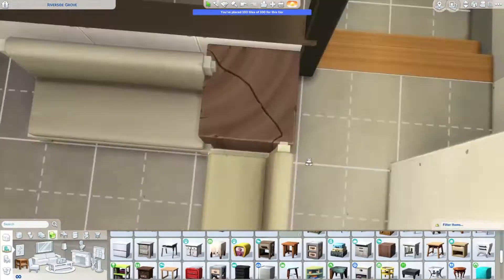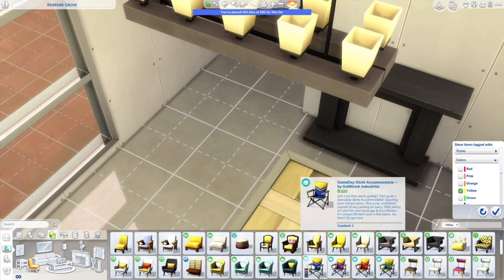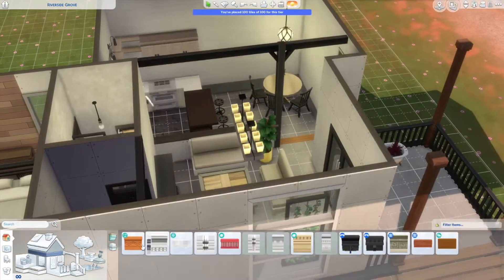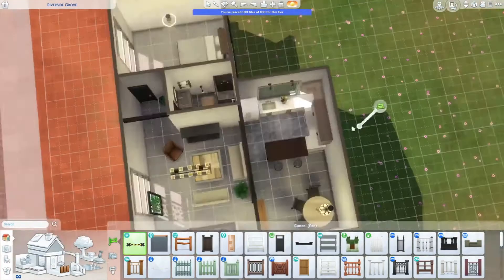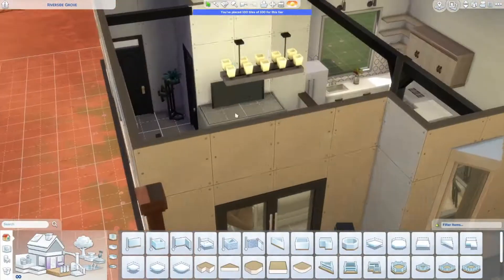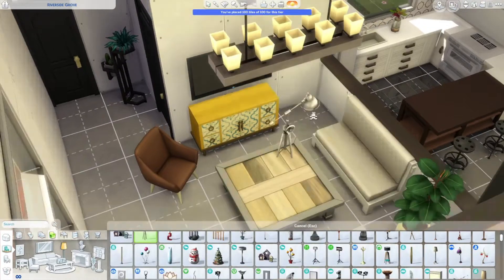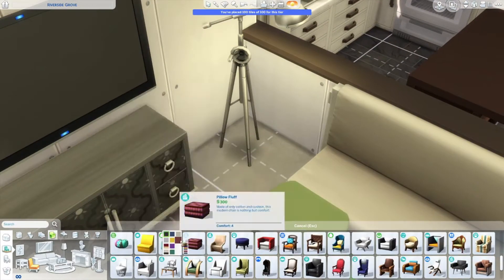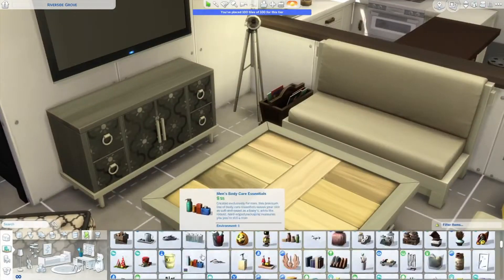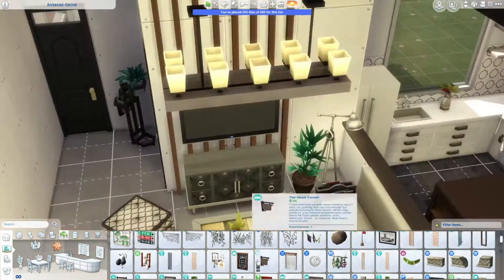I wanted to make a sectional so bad but I couldn't pull it off. I was also having a hard time picking the accent color. I couldn't decide between blue and yellow, and I ended up with yellow, which is cute in my opinion. There were a few times where I was like, I'm just gonna scrap this whole build, it's so ugly — but I pulled it off, so I call that a success. I did think about adding food and stuff for a pet but didn't.